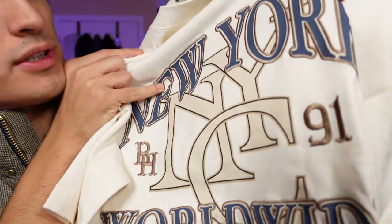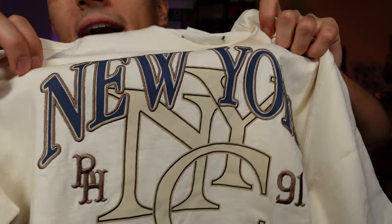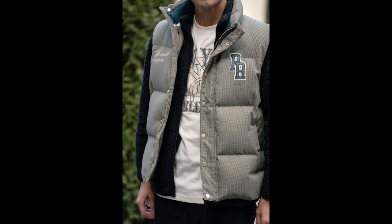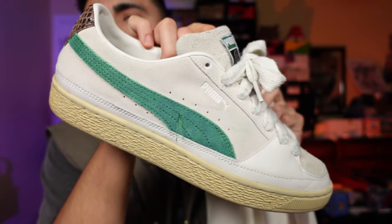Next up, let's get to the t-shirt they included from this collaboration. I like this — it's embroidered. The middle part is screen-printed, but the rest — the New York branding and everything around it — is all embroidered into the shirt. It also has that green and gold combo tag on the back. I'm guessing Rugi really likes green because green is also on these Pumas. If you put the whole outfit together, that's definitely a look.